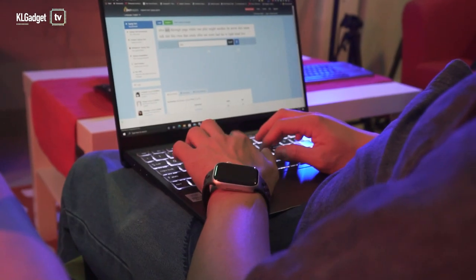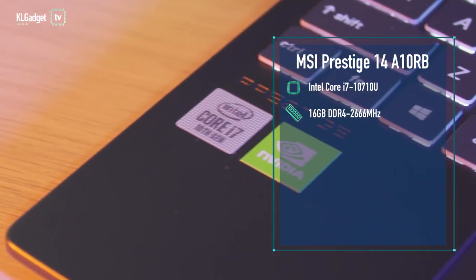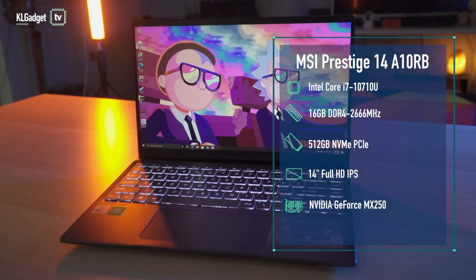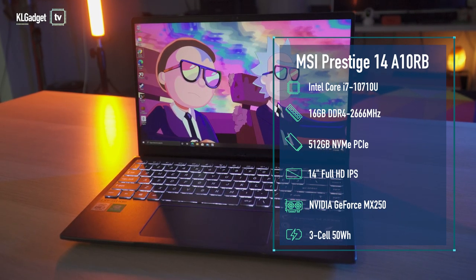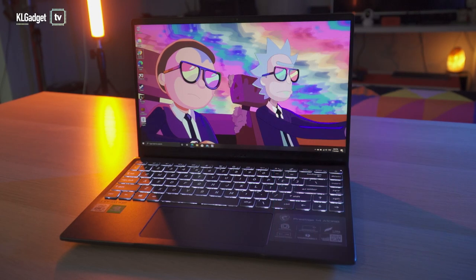The Prestige 14 has the upper hand in terms of firepower, as the unit I have is powered by a 6-core Intel Core i7-10710U CPU supported by 16GB of DDR4-2666MHz RAM, 512GB of storage, and has Wi-Fi 6 connectivity.